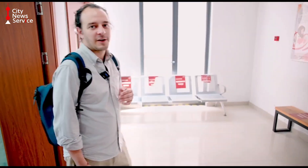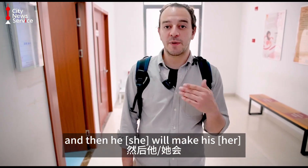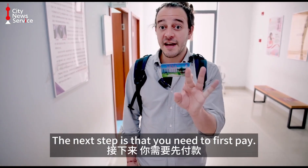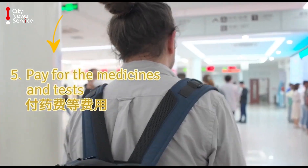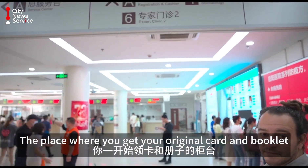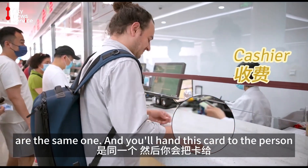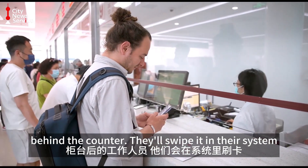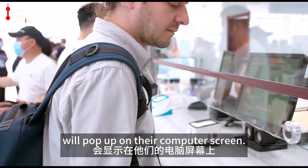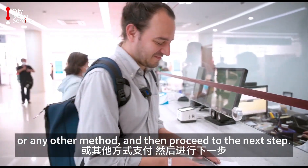About two hours later — when you're in the consultation room, you'll speak to the doctor and he will make his recommendation for what you need to do next. In the system, he'll put all his information on this card. The next step is that you need to first pay. You need to go to the counter where you pay — the same counter where you originally got your card and booklet. You'll hand this card to the person behind the counter, they'll swipe it in their system, and what you need to pay for and the services that will be rendered will pop up on their computer screen. You can then pay using virtual pay or any other method, and then proceed to the next step.